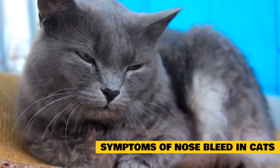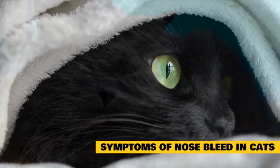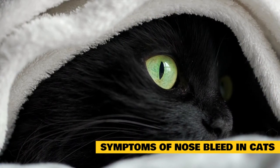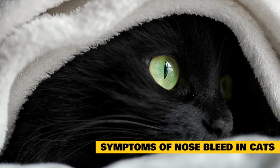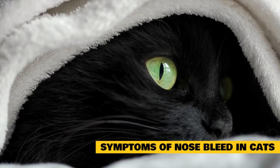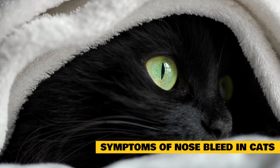Additional symptoms include: weakness, lethargy, facial swelling, pawing at or rubbing the nose or face, bad breath, trouble breathing, exercise intolerance, bleeding gums, unexplained bruising, dizziness or confusion, dark or black feces, and prolonged bleeding from wounds or injection sites.